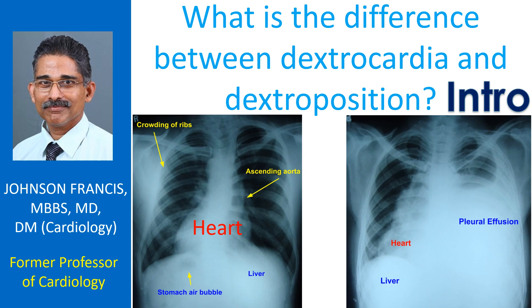Here we have two X-rays illustrating dextrocardia and dextroposition. The first shows true dextrocardia, while the second shows dextroposition due to collection of fluid in the left side of the chest, known as pleural effusion.